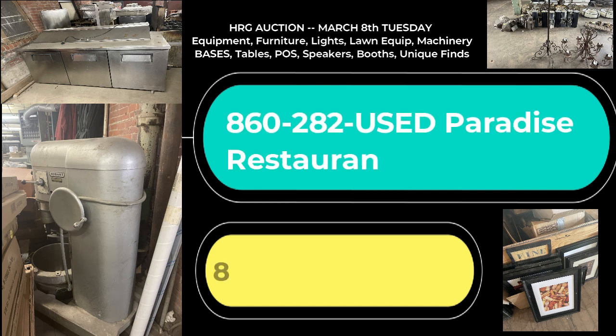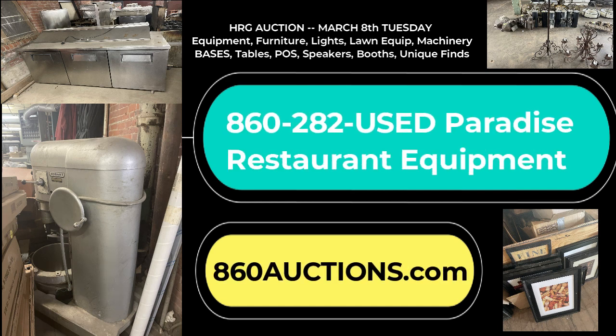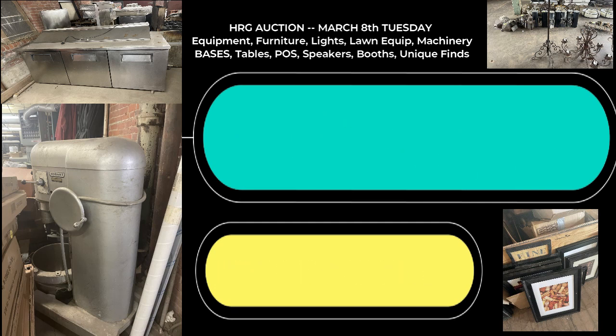Come to a Paradise Auction March 8th, Tuesday at HRG in Hartford. Visit 860auctions.com for information.